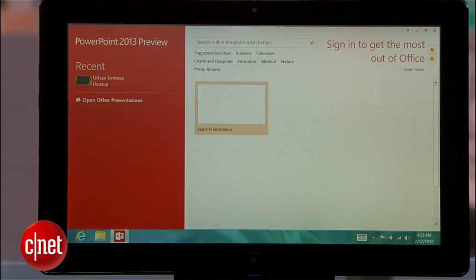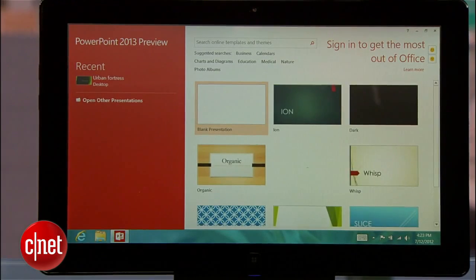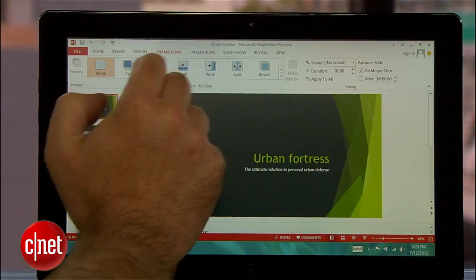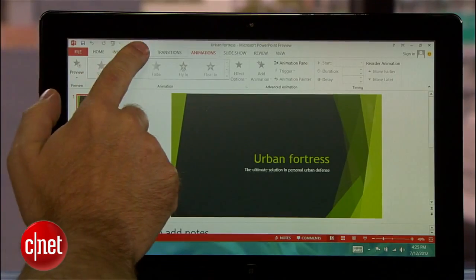You can then pin the ribbon open using a button on the right, or let it collapse again when you're finished. Now let's have a look at PowerPoint. Right away you'll notice a similar start page with recent presentations on the left and several pre-made themes to choose from on the right. Once in a presentation, PowerPoint offers all the features you've grown accustomed to in previous versions, but adds several more, all of which you can use with the touch screen interface.